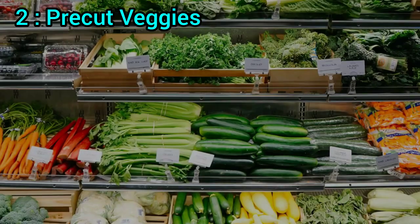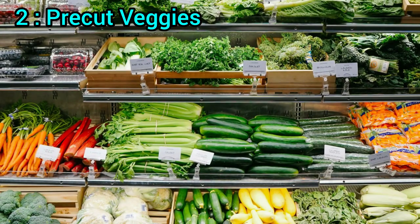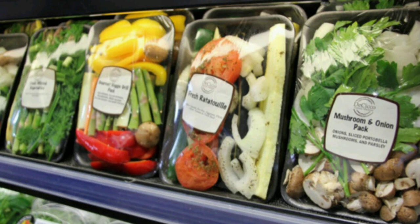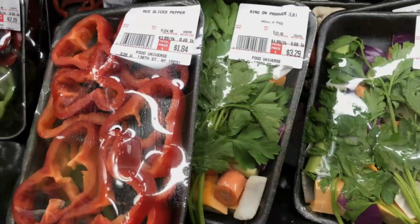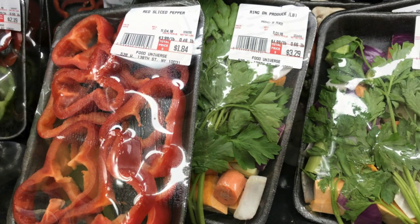2. Pre-cut veggies. Carrots and celery are fantastic for dips, but they can lose their crunch when pre-cut. To avoid this, store them in a glass container or jar with water. Change the water every few days to keep them fresh.